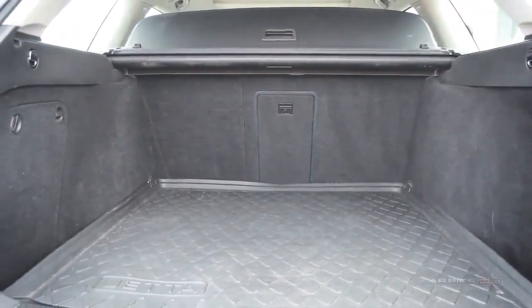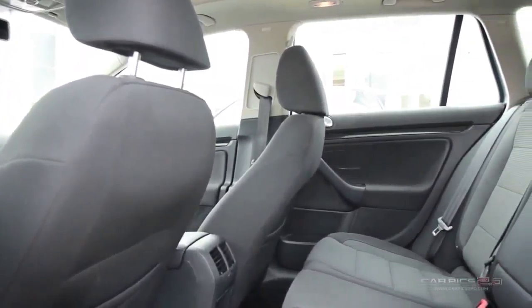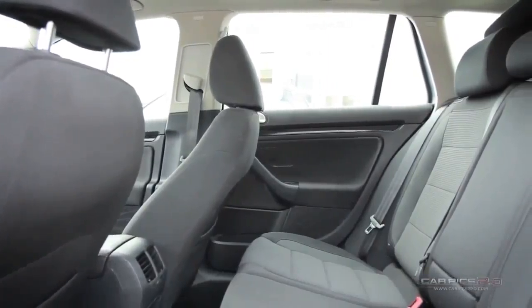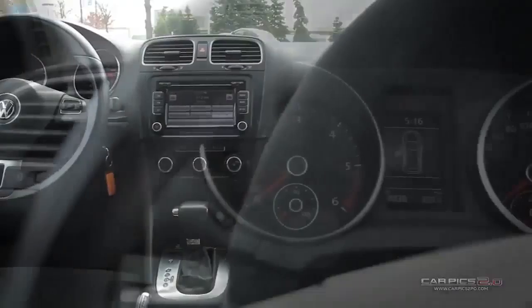The simple and elegant interior is even more spacious than most in Volkswagen's lineup and creates an extremely comfortable ride. Its reliable German engineering provides a quiet cabin, blocking most road noise.